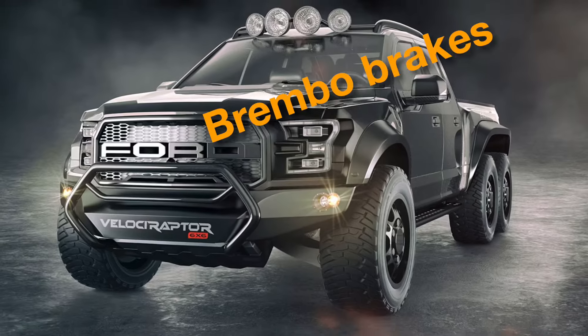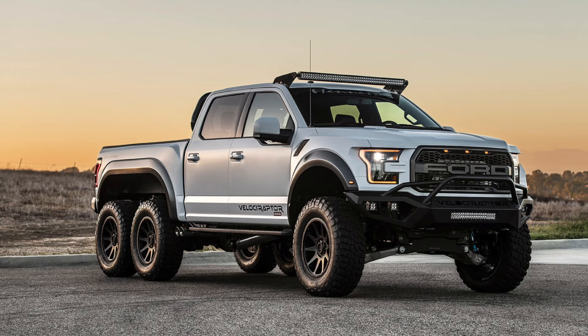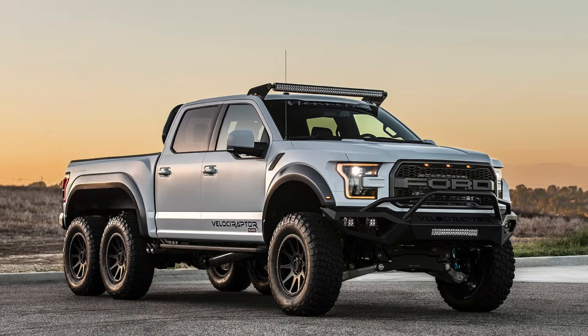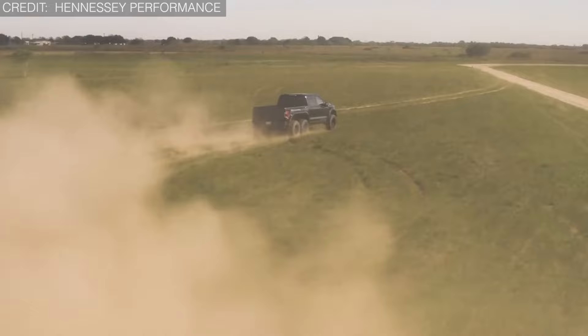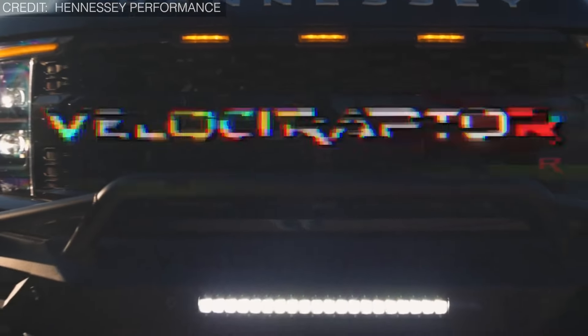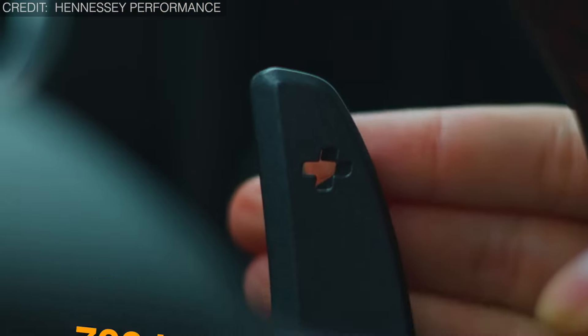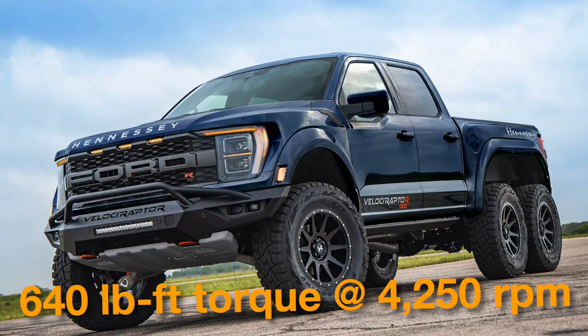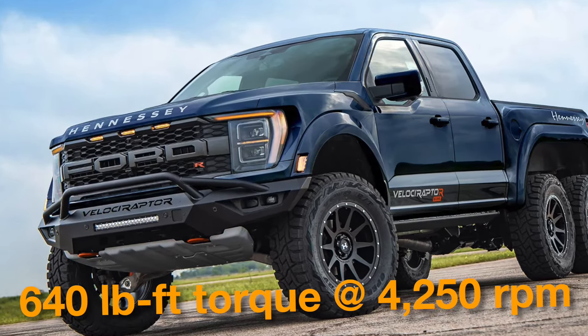With the options of armor and Brembo brakes for added security, this monster can go from zero to 60 miles per hour in just 4.9 seconds. The burly Ford Raptor R engine, a supercharged 5.2-liter V8, is untouched, boasting a formidable 700 base horsepower at 6,650 RPM and 640 foot-pounds of torque at 4,250 RPM.